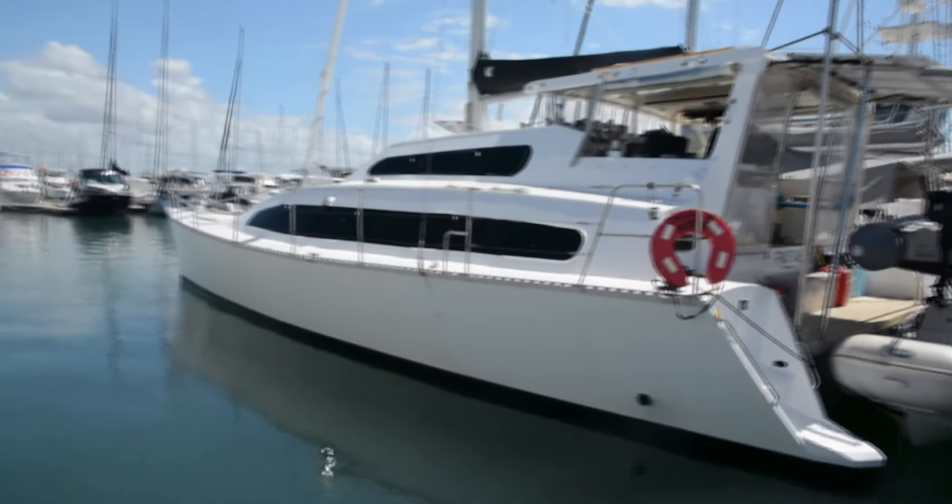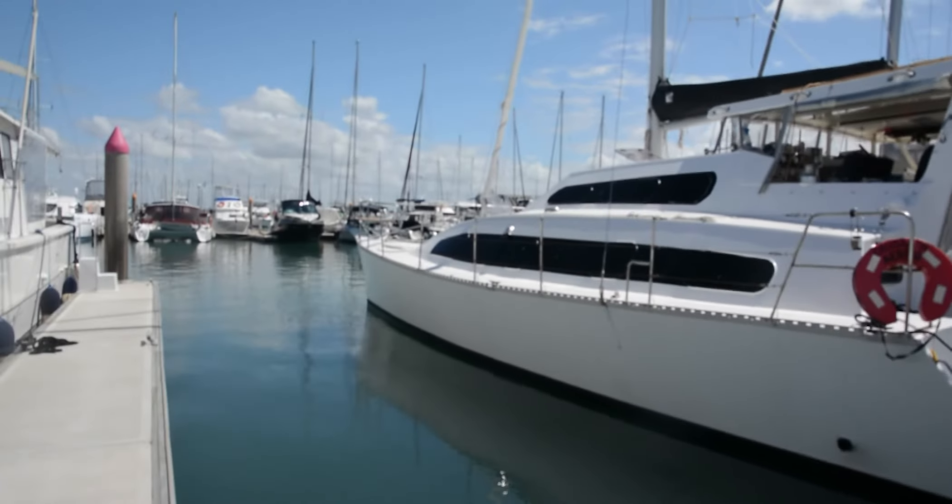Hey guys, welcome to this episode! We are here at Hervey Bay marina — it's our first time actually sitting in a marina and it was definitely fun to get into this little spot. We're going to celebrate some birthdays because there will be three while we're here. One is today, dad's is in a couple of days, and then Ro's is a couple of days after that, so that'll be fun.